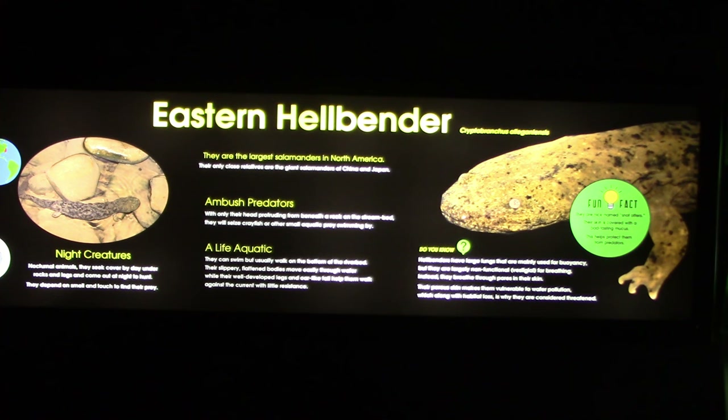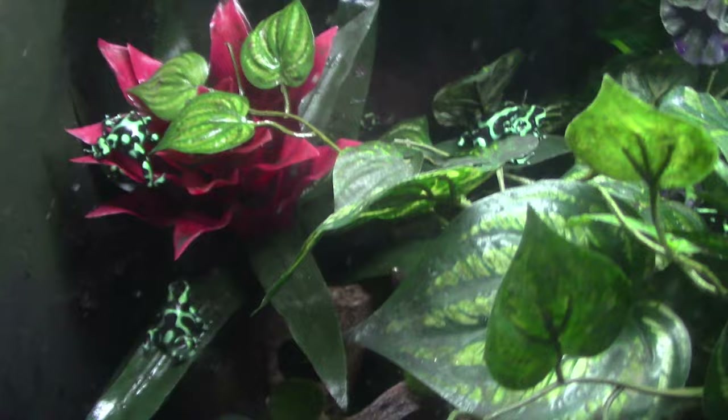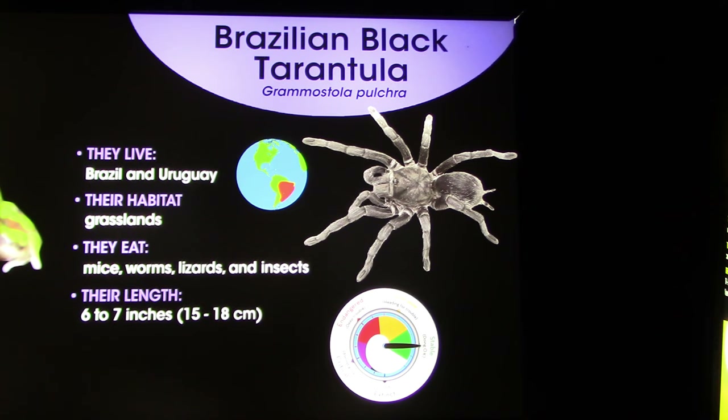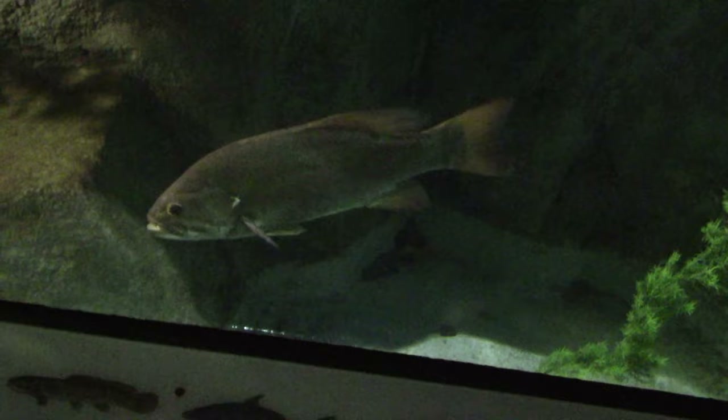Eastern hellbender — mostly hidden. Poison frogs — always love the coloration on these guys, these are green and black poison frogs. Then a Brazilian black tarantula — that's a big tarantula! And of course, Lake Wisconsin — lots of different types of fish that live in Lake Wisconsin. Showing the map again — I'm just exiting the fish, frogs, and snakes building. Going to see the small animal building, then move to Otter Passage.